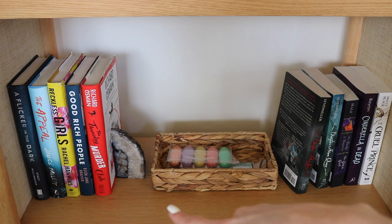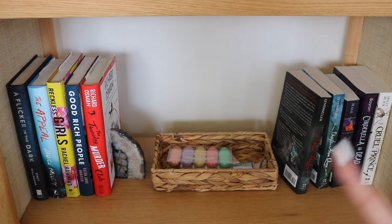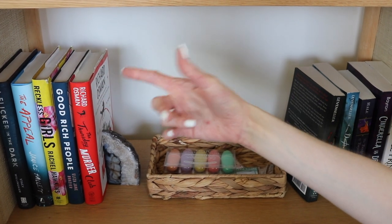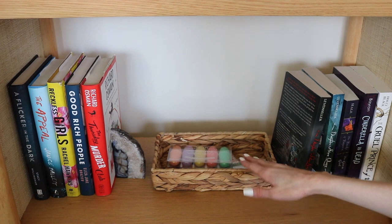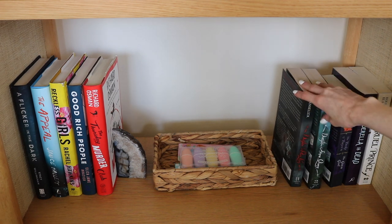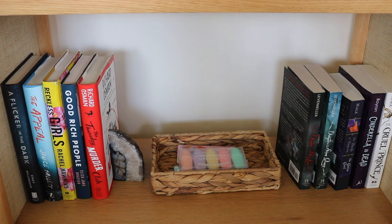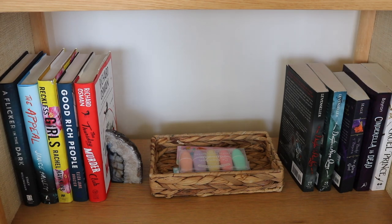The bottom shelf holds overflow mystery and thriller books from the shelf above, and then my very small fantasy section. I have read more fantasy than just these books but those are at my parents' house. I have A Flicker in the Dark, The Appeal — more like I wish I had made an appeal to myself before reading that one — Reckless Girls, Good Rich People, and The Thursday Murder Club. There's also a little basket holding annotating supplies: highlighters and some cute sticky notes I found at Target. For fantasy I have The Daughter of the Pirate King and The Daughter of the Siren Queen, The Goose Girl, Cinderella is Dead — my god, that book is fantastic, I don't know why I don't talk about it more — and lastly The Cruel Prince, which wasn't really for me.